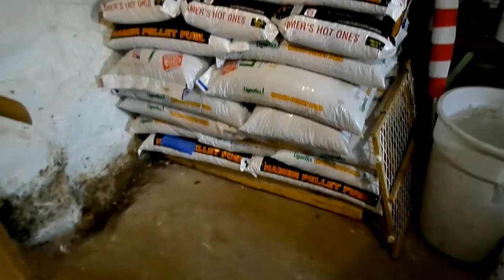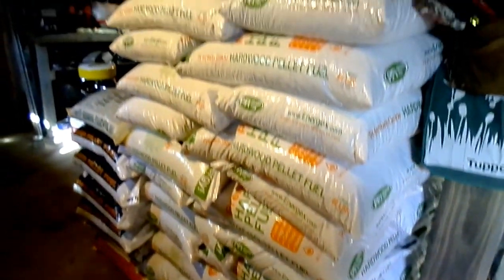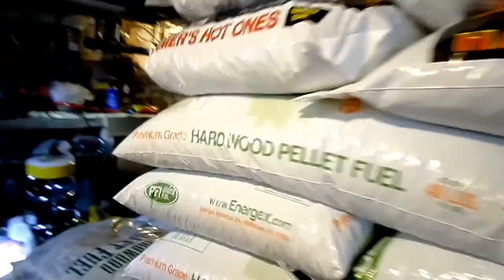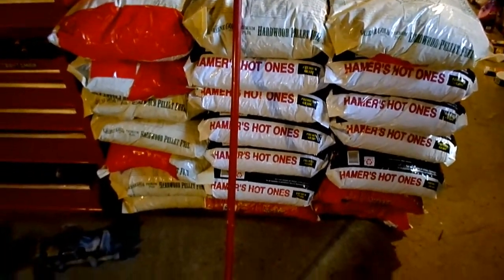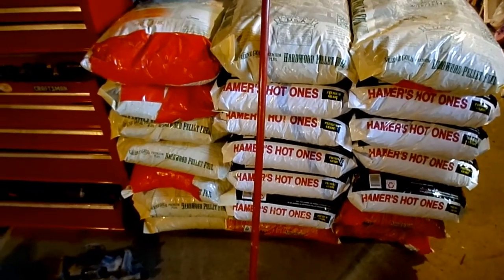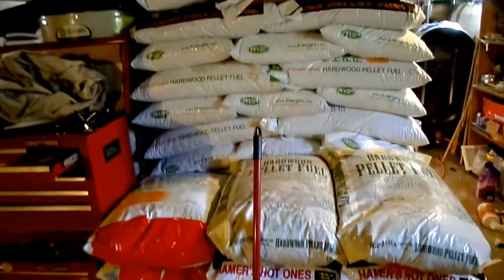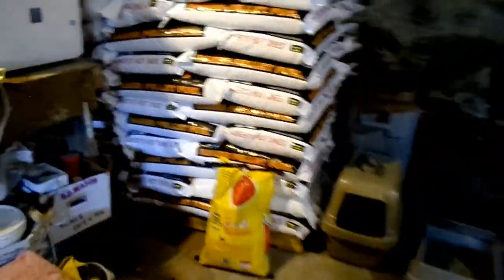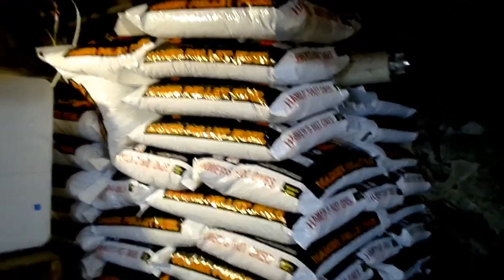Here's one stack of pellets, and here's another. I ended up getting 17 bags that were slightly damaged — just a little slash in them — for pretty cheap, three dollars a bag. So 17 bags for $54. And here's the last stack next to the kitty litter, all the way up. I got close to five tons — I don't think I'll have a problem getting through the winter.